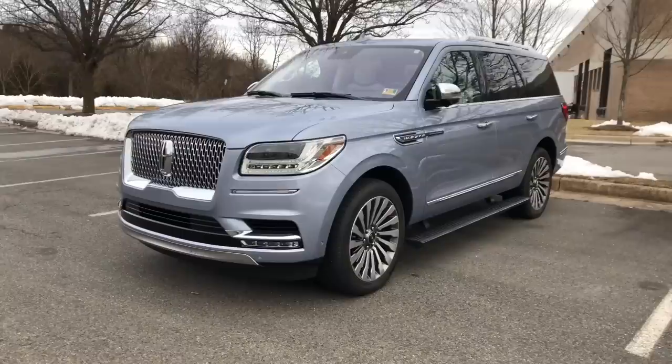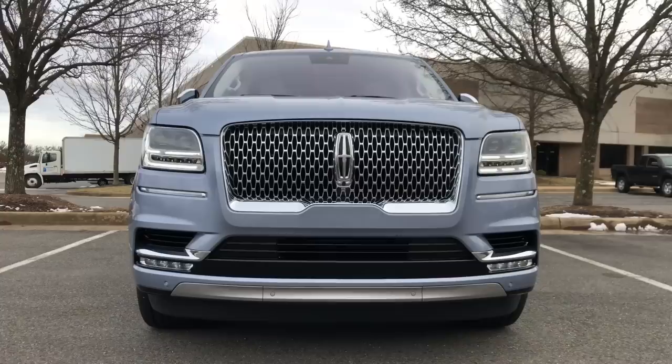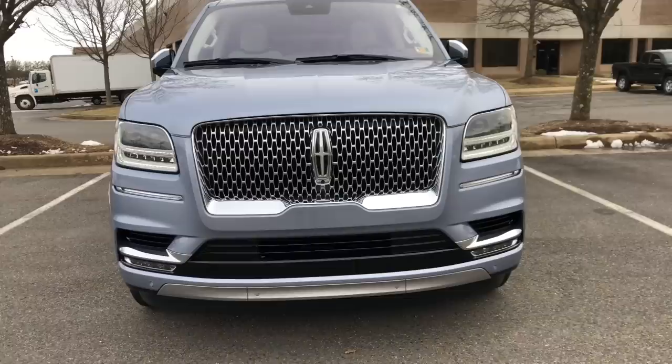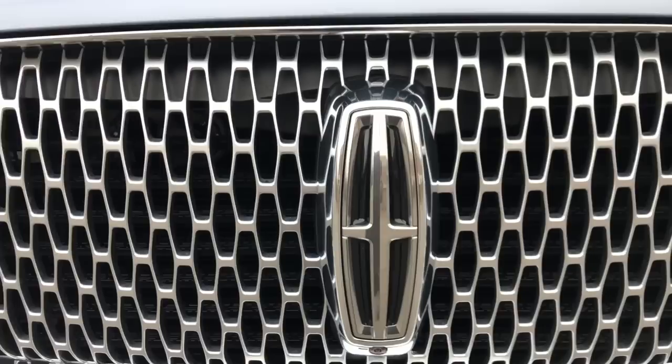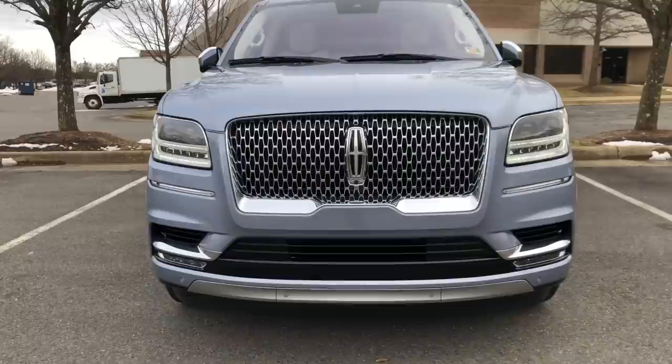Here we have the 2019 Lincoln Navigator. This particular one is the top-of-the-line trim, the Black Label, and it has the Chroma Crystal Blue exterior color. Up front you'll see all these LED headlights, fog lights, and running lights — every single light is an LED — along with that very well-defined grille for the Lincoln brand. When you start it up and the headlights are on, the Lincoln star is illuminated very elegantly.